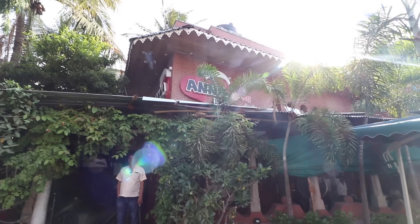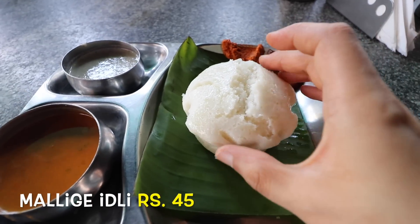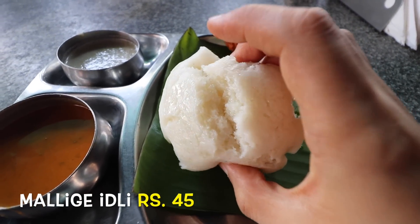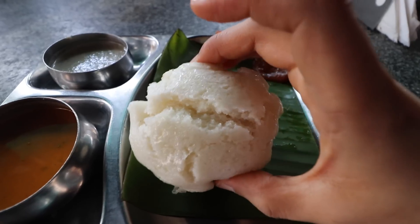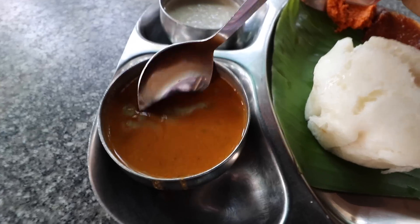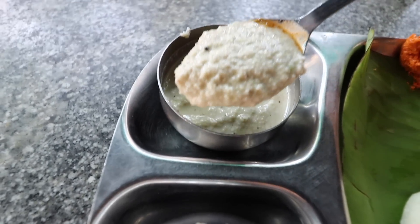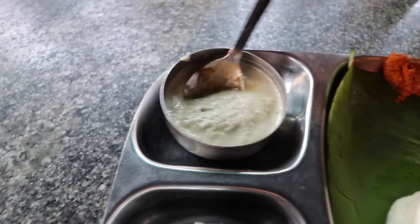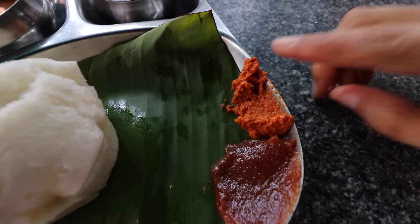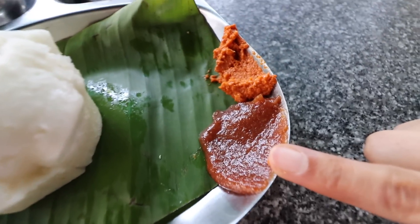The first stop that we have made is at Anna Idli. The Mallige Idli looks like a muffin. The idli is so unbelievably spongy and soft, steaming hot, very big in size - only one serving per plate. With this, we have some sambar, then the normal coconut chutney with coriander, and two more chutneys - one is the regular garlic chutney, and the other is the porger chutney, a sweet and sour tamarind wali chutney.